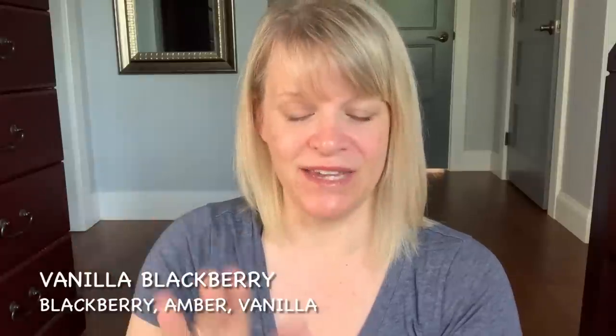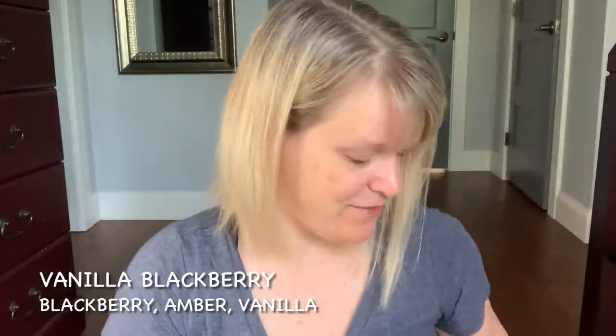Scent of the Month is Vanilla Blackberry. The notes are blackberry, vanilla, some amber, and some cedar. This is a strong performer in the sense that it lasts a long time, about a medium intensity. Some people are absolutely loving this and some are not. I think for the most part most people are okay with this one. So that is Vanilla Blackberry.